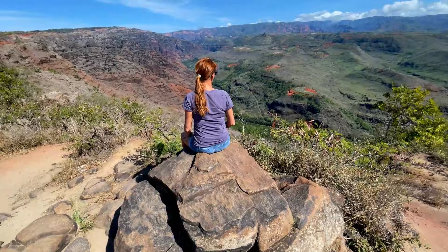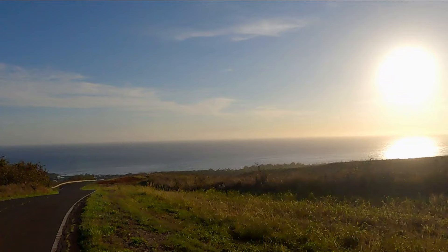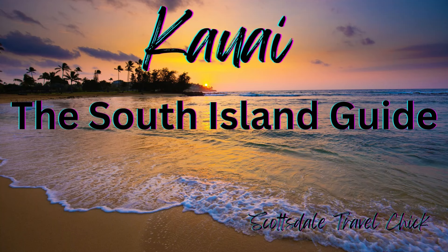With this viewpoint and hike recommendation, you have finished out the Waimea Canyon sites and can turn around and head back down, stopping at any sites you missed along the way or want to hit one more time. And that, my friends, is also the end of this Kauai South Island Guide.